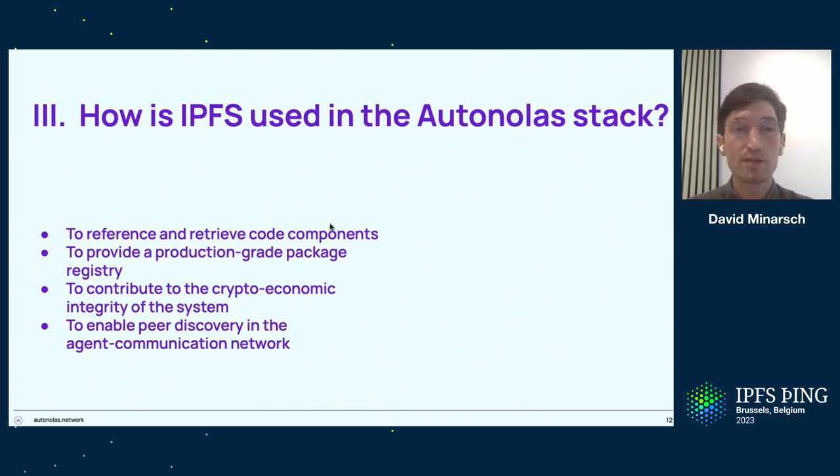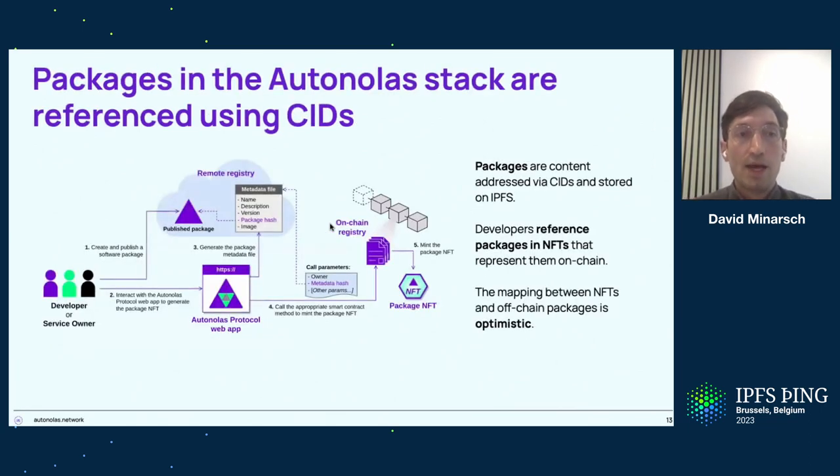There are four key areas where we use IPFS. One is to reference and retrieve code components. The second is to provide a production-grade package registry. The third is that the way we reference code components also contributes to the crypto-economic integrity of the system. And the fourth is that we use peer-to-peer for peer discovery in the network established by these agents so they can find and communicate with each other. Starting with packages in the Autonolas stack — as mentioned, they're referenced using CIDs.